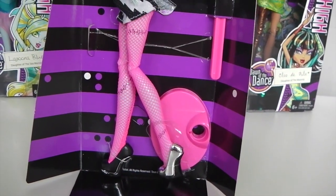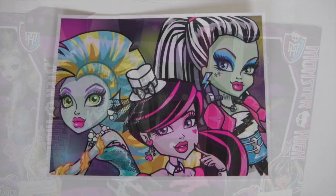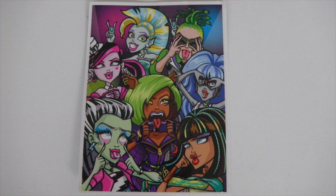Frankie also comes with a hot pink doll stand which matches her outfit. She comes with a set of photos — the first one features Draculaura, Laguna, and Frankie. The second one features Frankie, Cleo, Claudine, Draculaura, Ghoulia, Zeus, and Laguna, and they're all pulling funny faces.